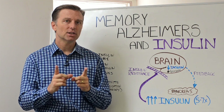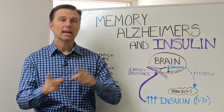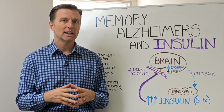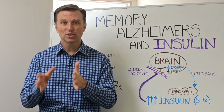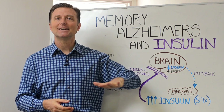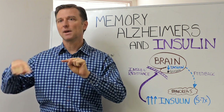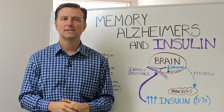Your brain can convert protein into glucose, or even dietary fat into glucose. But it can also run on ketones, which is an alternative fuel source. That comes from cutting down dietary sugar — your body switches over to fat burning, makes ketones, and the brain loves it.